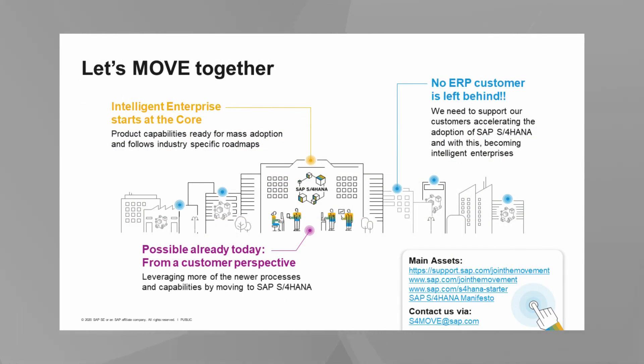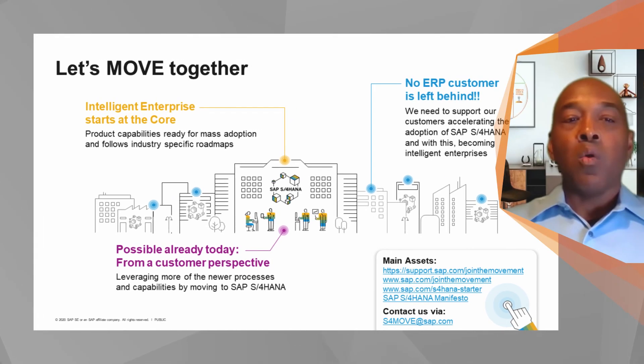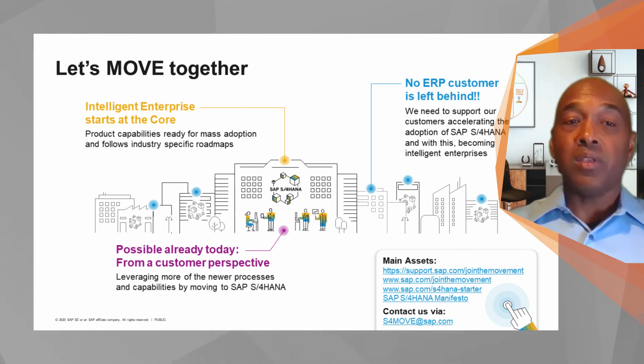We've covered a lot of information today, but keep in mind all of this can be found online at SAP.com/jointhemovement, or you can email us at s4move@sap.com. We are committed to helping you establish your intelligent enterprise core and realizing your SAP S4 HANA journey. We are committed to our promise of no ERP customer left behind. Thank you for your time, and let's move together.